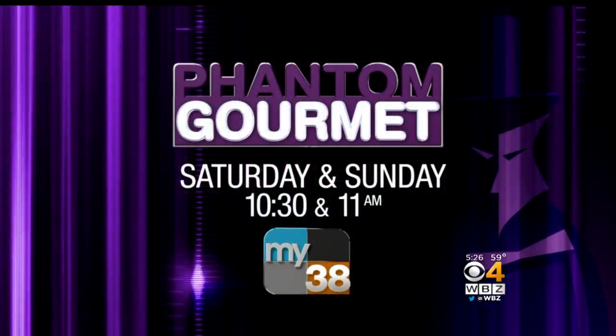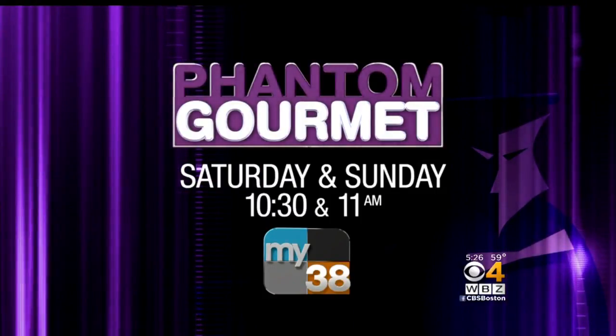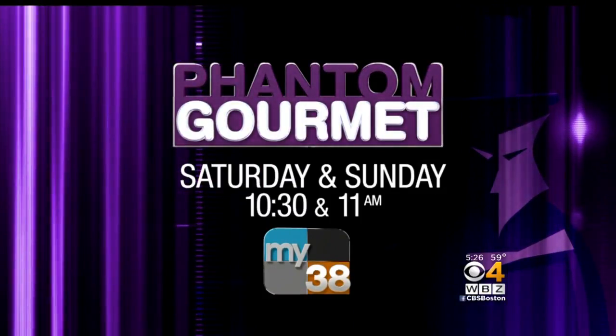The North End will certainly be a busy place for marathon runners and carbo-loaders this weekend, so hopefully you already have a reservation if you're headed to the old neighborhood. For more food and fun, watch the Phantom Gourmet Saturday and Sunday at 10:30 and 11 on ITV38.